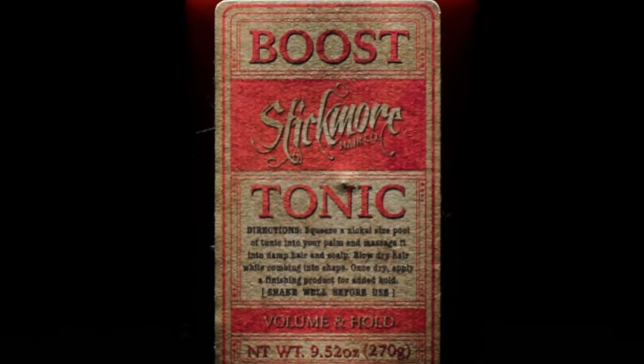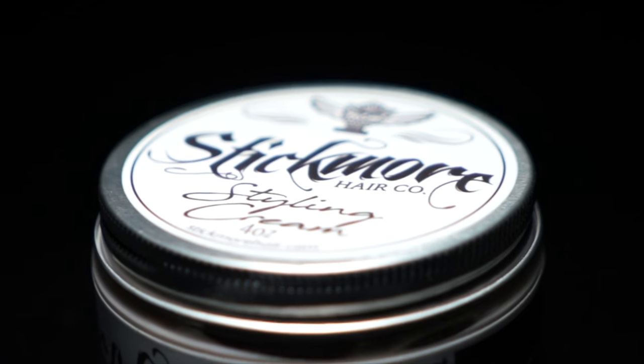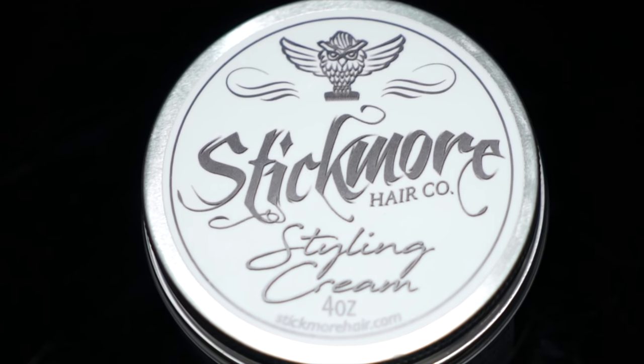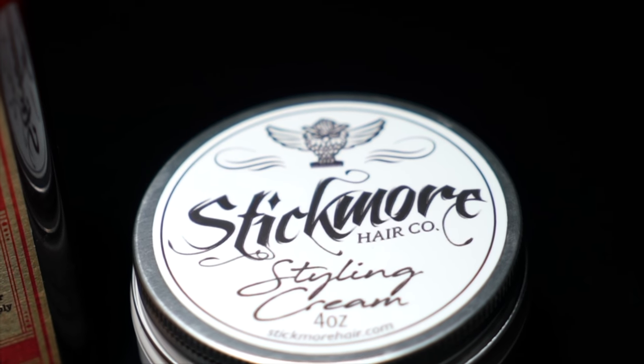So today we are talking about the new Styling Cream and Boost Tonic from the fellas over there at Stickmore. A lot of you I know have been waiting on this for a little bit now, so I'm happy to finally be talking about it today. I have had a chance to really use these quite a bit. I was actually a tester for them prior to the launch, so I think I have a pretty well-rounded understanding of these products, which is going to help me give you guys a full and accurate description of both the products and my thoughts on them.